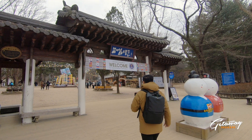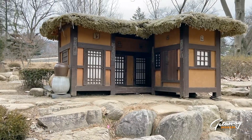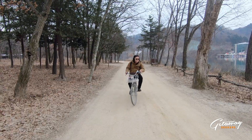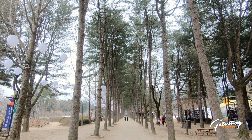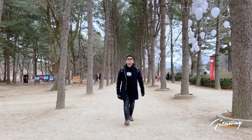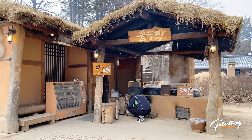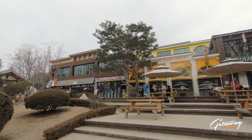Originally called Namsiom, meaning 'island in the front,' Nami Island is a certified UNICEF child-friendly theme park, so it is definitely safe to walk or ride a bike around the island. It is also the home of famous K-drama shows like Winter Sonata. The island also has a variety of sit-down restaurants and food stalls to choose from.